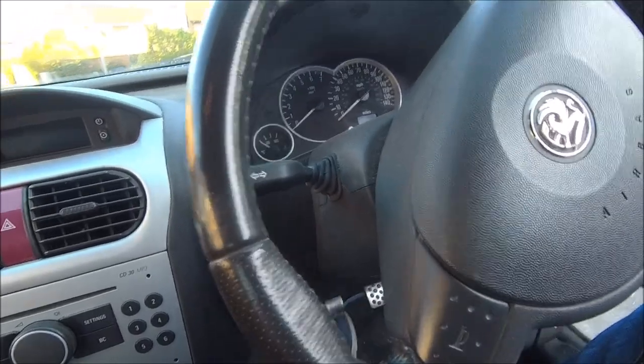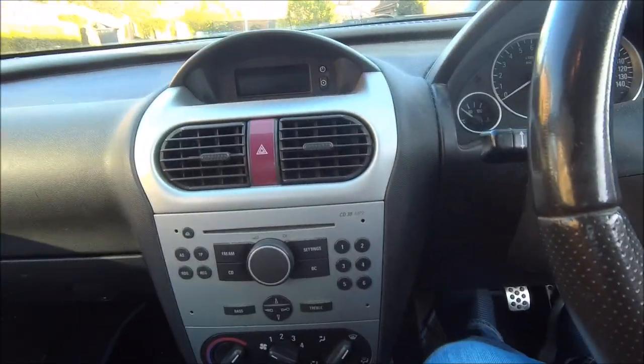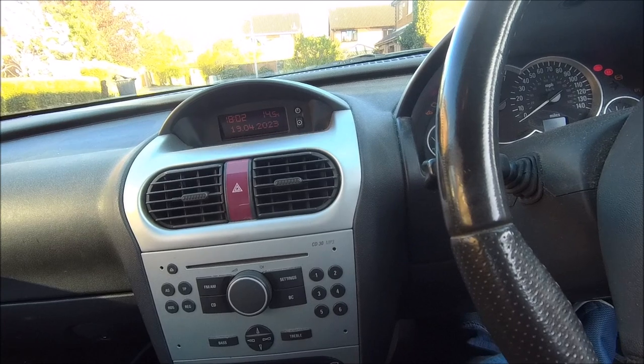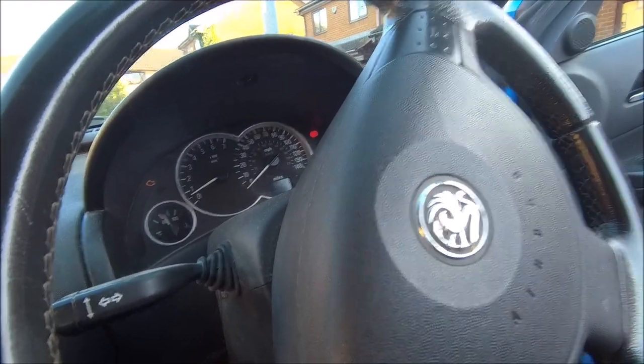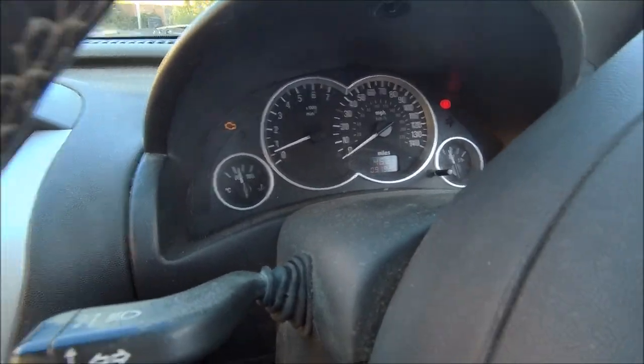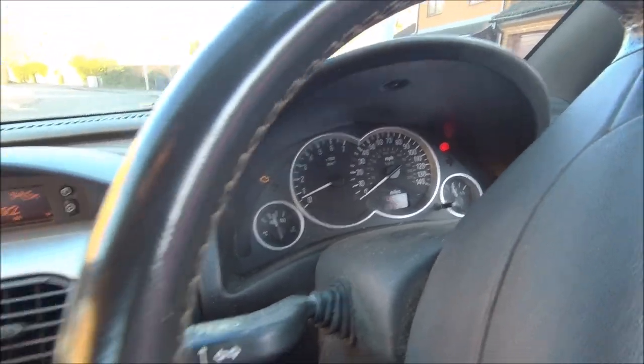Let me start it up — where have I put the keys? There you go. As you can see, she starts okay. It's come up with the inspection light and the engine check light is on.